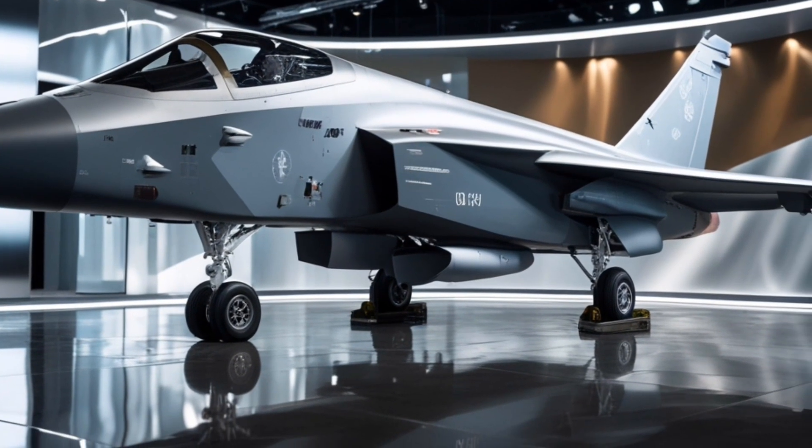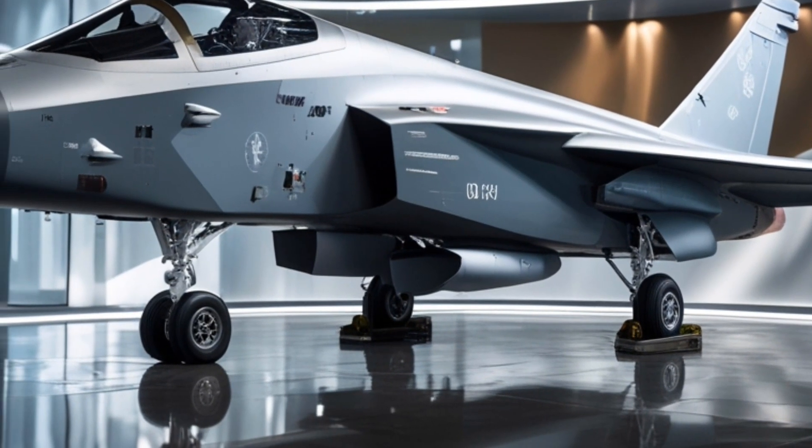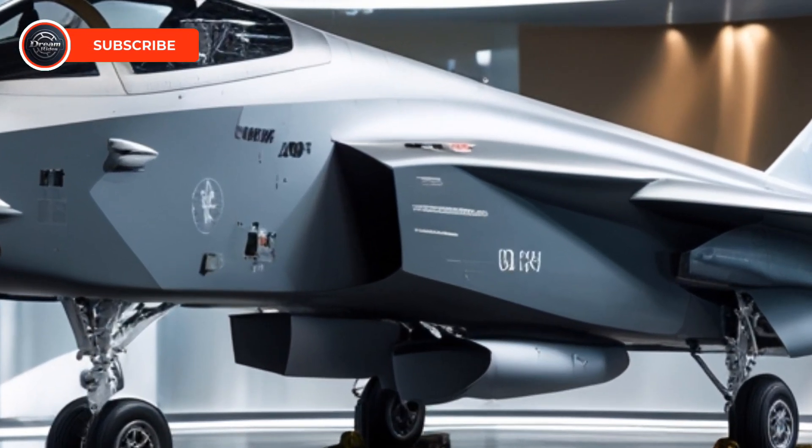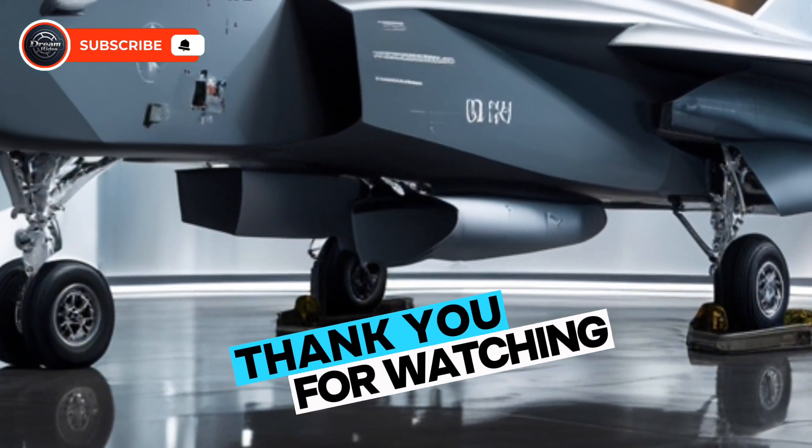If you enjoyed this breakdown, don't forget to like, subscribe, and hit the notification bell for more cutting-edge automotive and aviation content. Thanks for watching Dream Rides, see you in the next video.